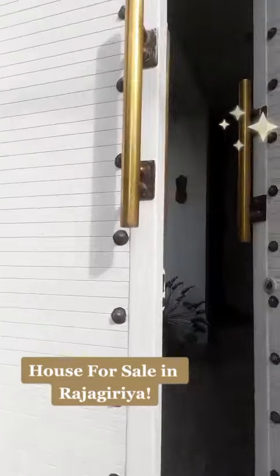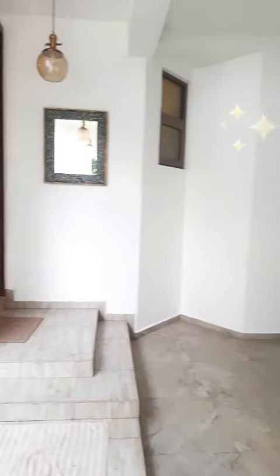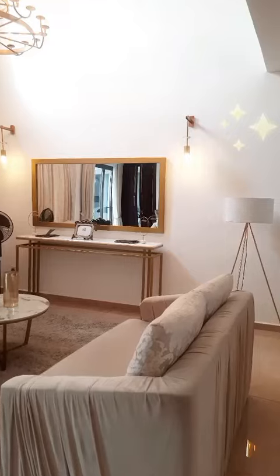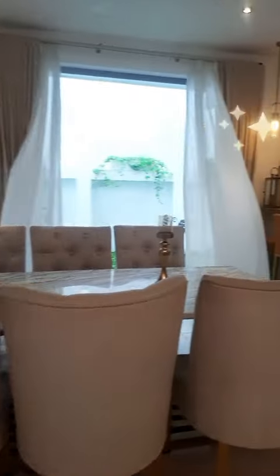Hello guys! Today we are looking at a two-storied house in Rajagiriya, 8.2 perches, 3,300 square feet. Also the interior has been done to a gold and white theme.